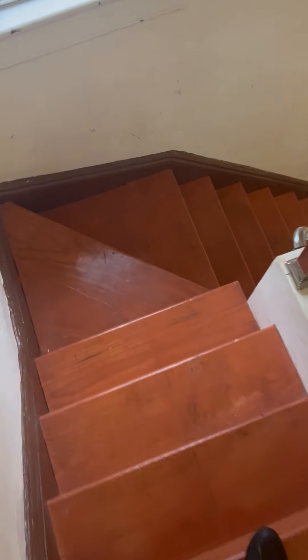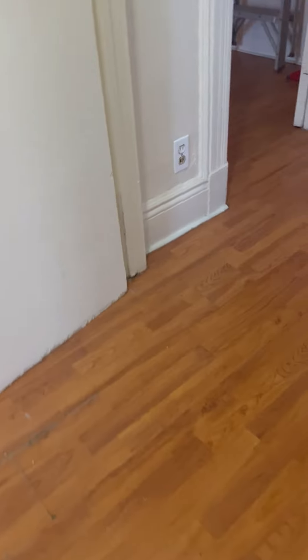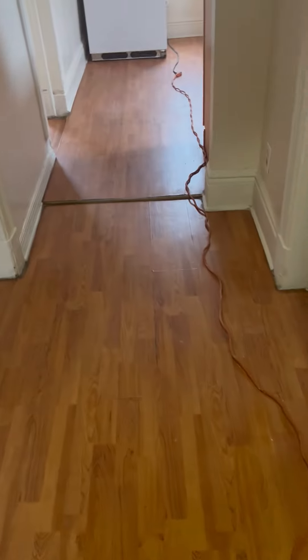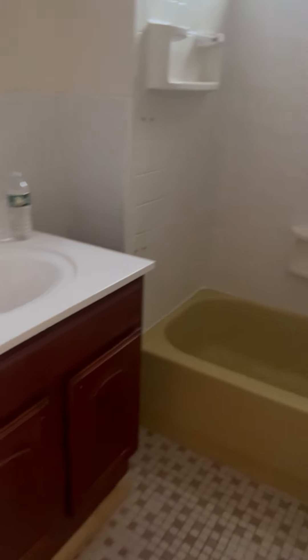Hey guys, this is a video taken for a two-bedroom on the second floor. This is the entrance with a beautiful apartment — look at the stairs that lead to the second floor. Currently the apartment is doing some cosmetic work, but it won't take more than one or two hours to finish.